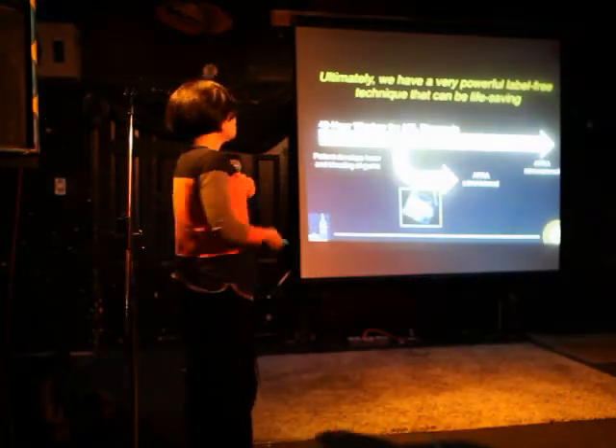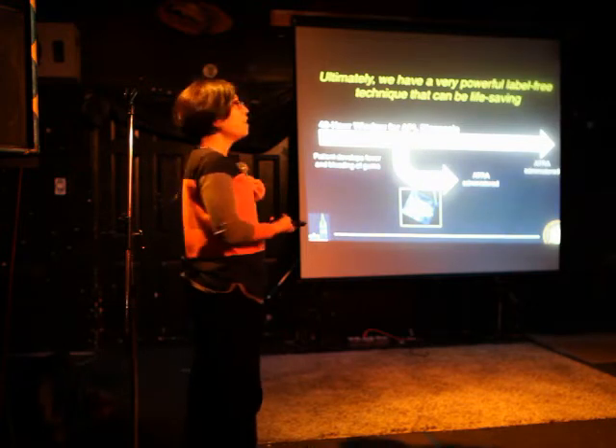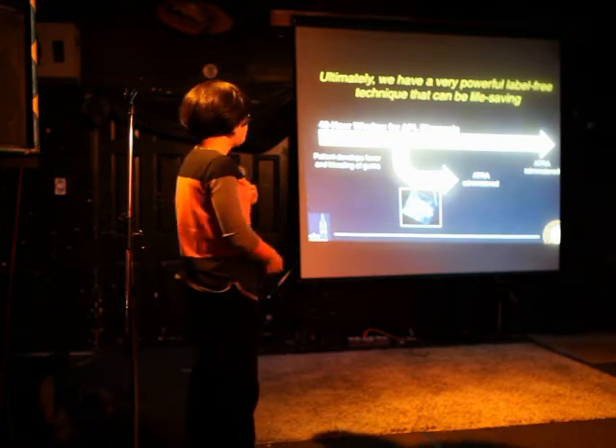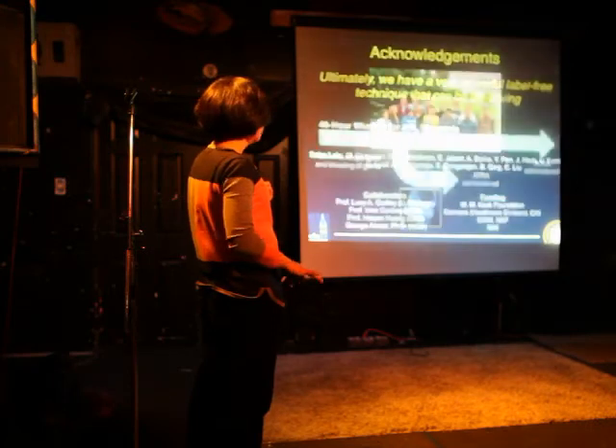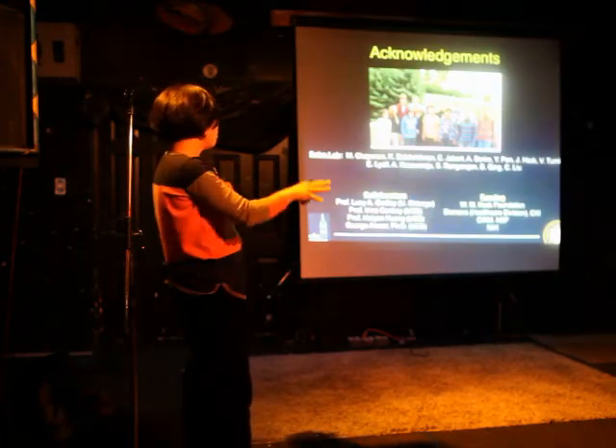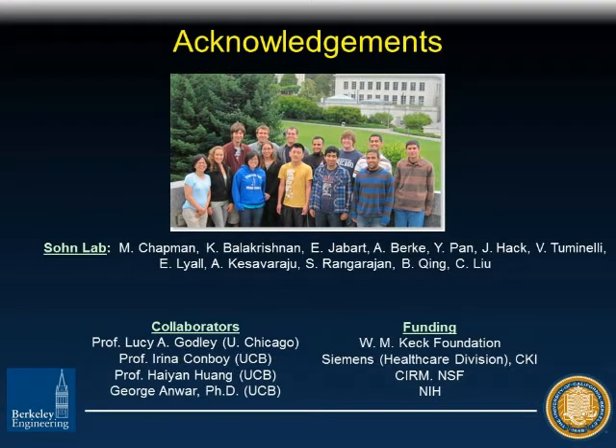In the end, we just have a very powerful technique that can be life-saving. My friend Lucy has to work against a 48-hour clock to prove a patient has APL before she can administer ATRA. We're hoping that with this simple chip we'll be able to do detection of this disease within minutes upon presentation in the ER. With that, I want to acknowledge my entire group — lots of undergrads, lots of grad students, and a variety of collaborators and funding sources. Thank you.